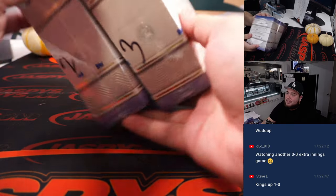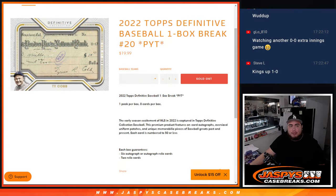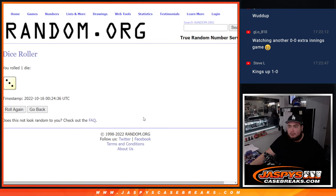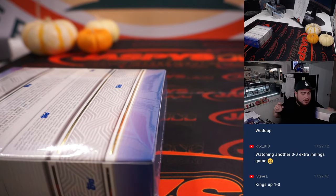Alright, so it should be box two and three — top or bottom. One, two, three for the top; four, five, six for the bottom. We got three, so top box. Number three will be for the last one, guys.